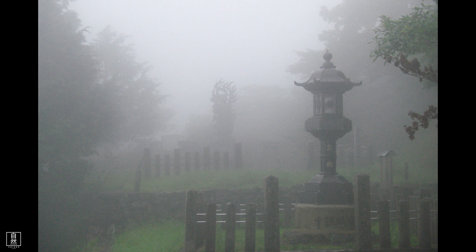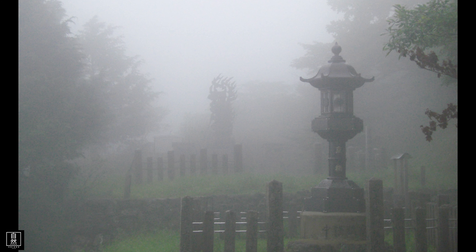Mindful observation: before you even pick up your camera, take a moment to observe your surroundings. Notice the interplay of light and shadow, the colors, the textures. This mindful observation will help you connect with your environment and set the stage for your creative flow.